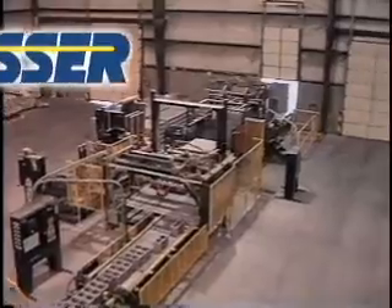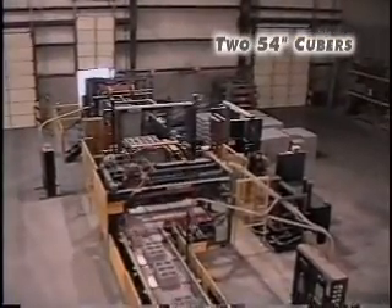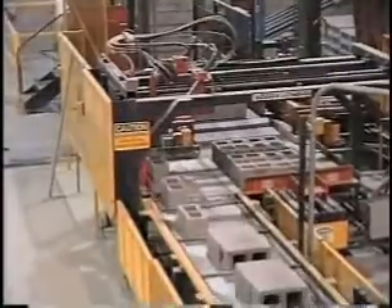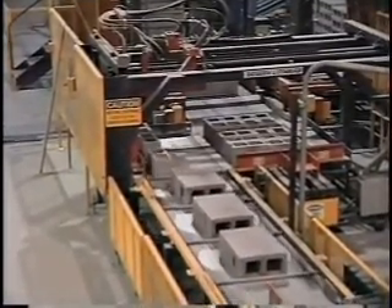Allied operates two 54-inch Besser Cubers which have the flexibility to handle products ranging from 2 inches to 24 inches high while keeping up with the fast-paced SuperPak. Block are fed to the turntable and arranged by pattern makers to create the desired tier pattern.